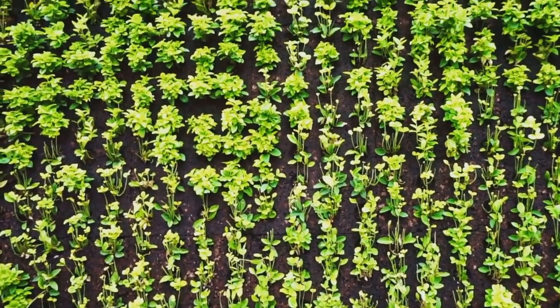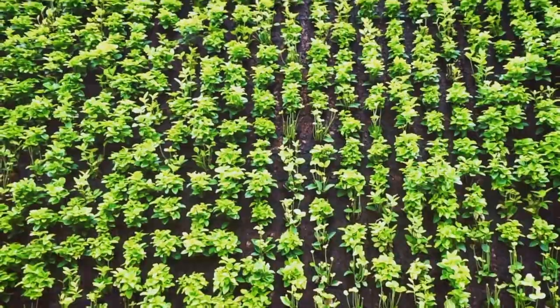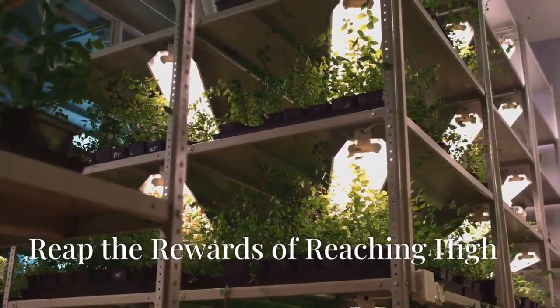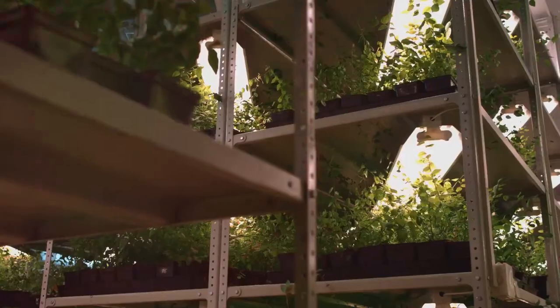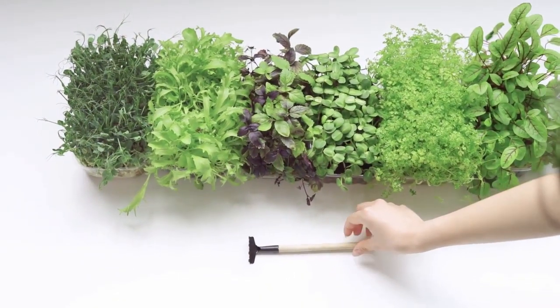Remember, your vertical garden is a reflection of your personal style, so have fun and let your creativity shine. Why not embrace the vertical gardening revolution? Transform that blank wall into a thriving ecosystem and turn your balcony into a green haven, experiencing the joy of gardening in a whole new dimension.